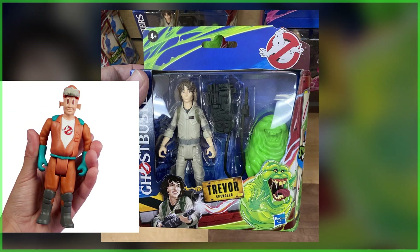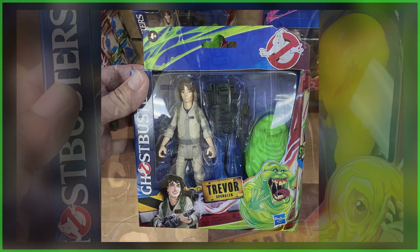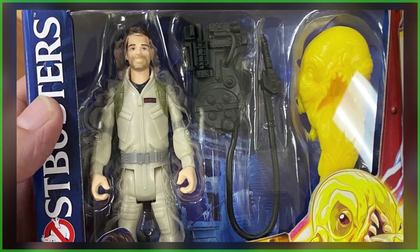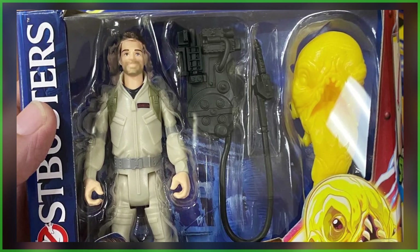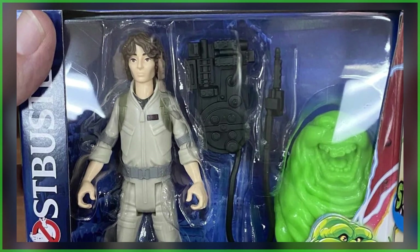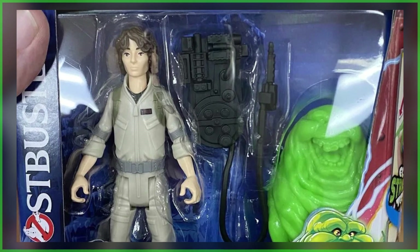Not to be confused with the classic Fright Features. From what was found, it appears that the assortment is going to be comprised of four figures, including the Spangler family — Phoebe, Trevor, and Callie — as well as Gary Gruberson.